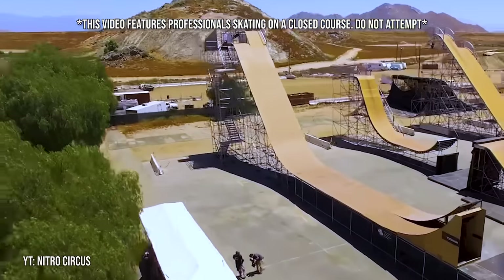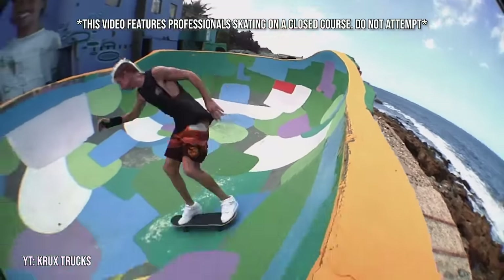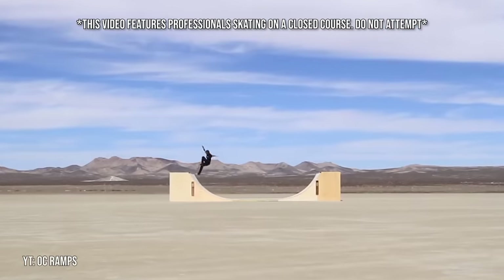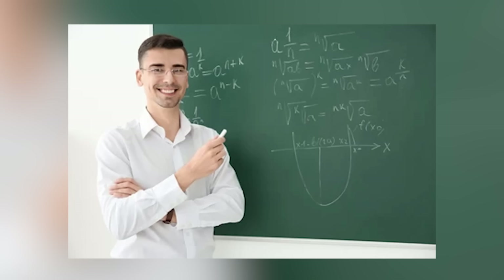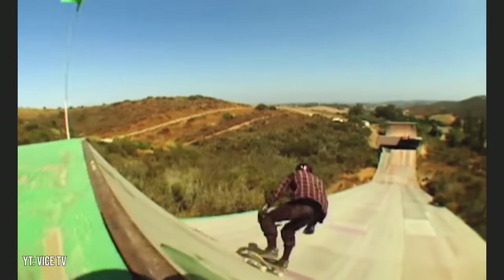Over the years, a lot of cool skateparks have been built. There's been skateparks in backyards, skateparks next to the ocean, and even skateparks in the desert. In this video, we're going to go over some of the coolest skateparks in the world. If you feel like any good ones were left out, go ahead and share them in the comments, and with that said, let's get right into it.